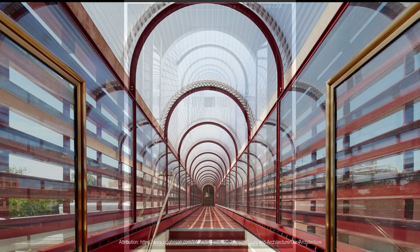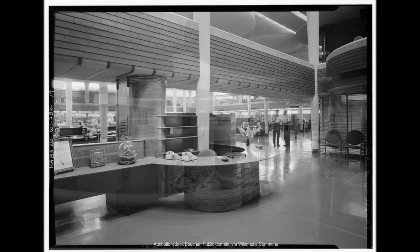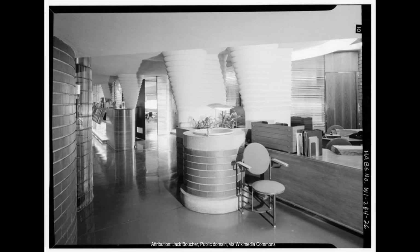The Johnson Wax Headquarters and Research Building is an important example of Wright's philosophy of organic architecture, which emphasized the integration of the building with its natural surroundings, the use of natural materials, and the creation of spaces that promote a sense of well-being and comfort. The building's innovative design and use of materials make it a unique and important work of modernist architecture, and it continues to be studied and admired by architects and design enthusiasts today.